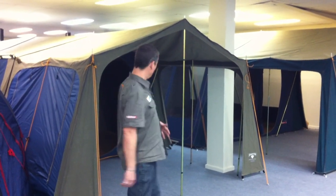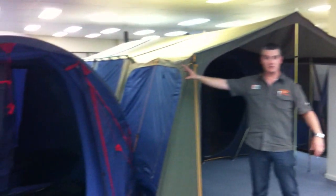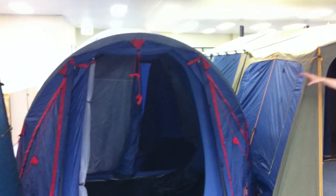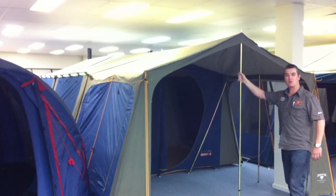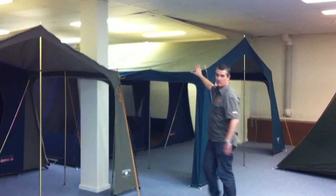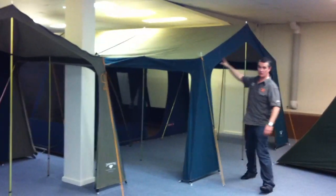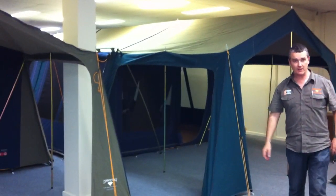We're going to show you a couple of them. First of all, we've got a couple of canvas models here and a dome tent model here. This is the Diamantina Escape Duo. Next to it, one of our biggest selling tents, the Diamantina Hacienda — a two-room canvas tent, great for families. The one next to that is the biggest one of the range, the Diamantina Grand Palace, with big awnings off both sides and really big rooms for big families.